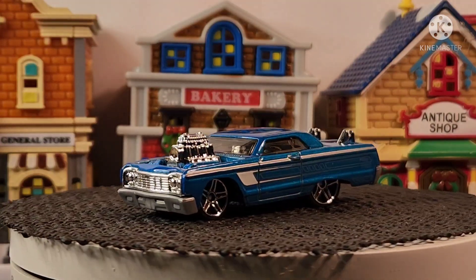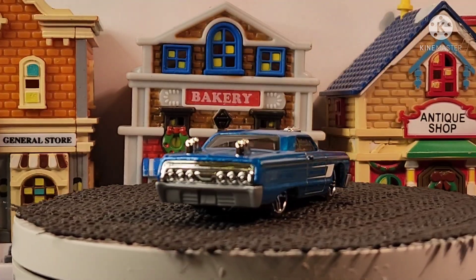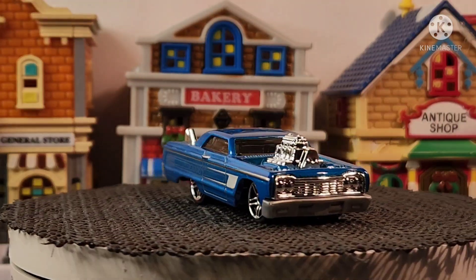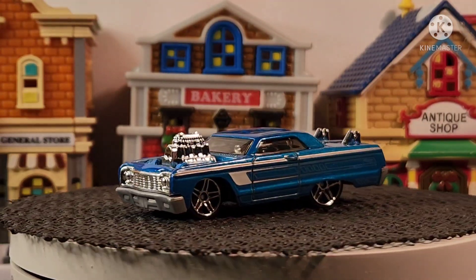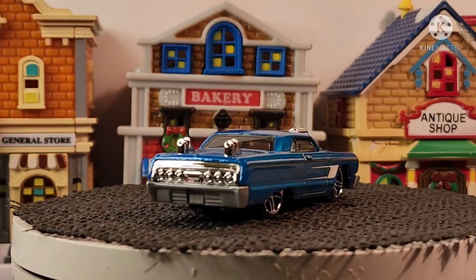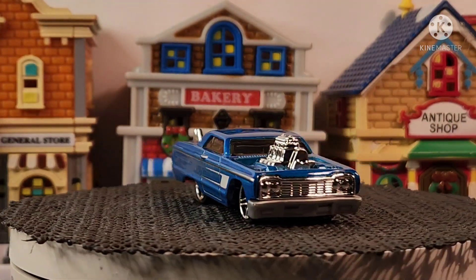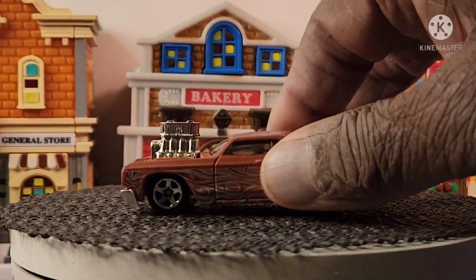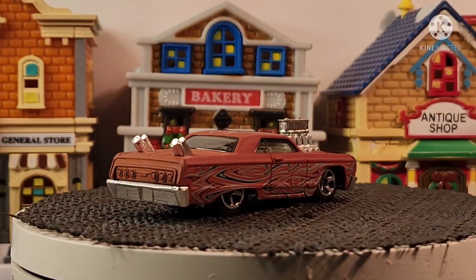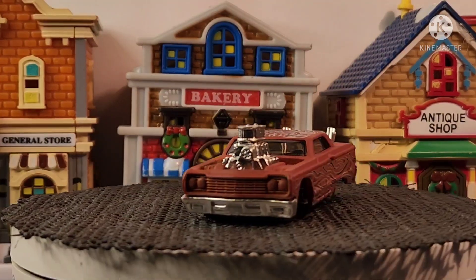First up, this is the '64 Impala. Love this color — that blue is sweet. And at the same time I have another variation of this car, and it's like a matte brown or rust, whatever you want to call it. Pretty sweet, pretty sweet — big engine.